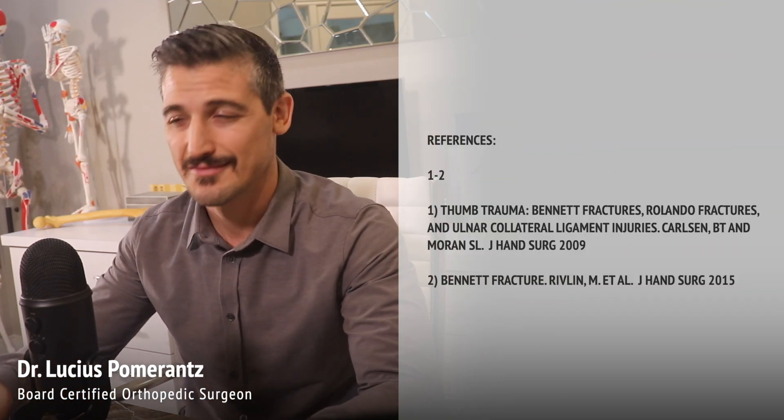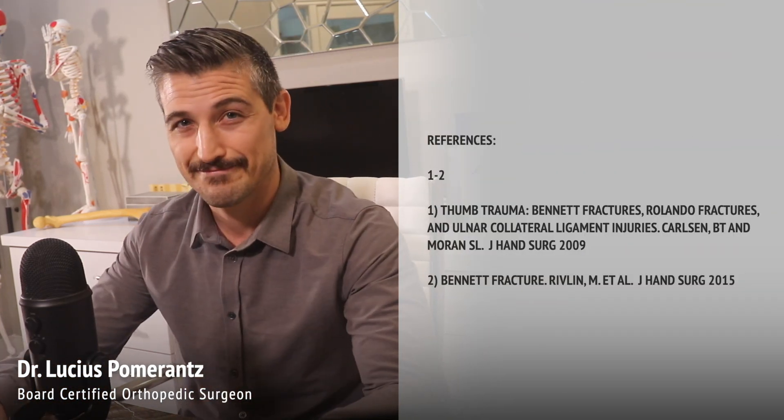I'm Dr. Lucius Pomerantz. Please share with your friends, like the channel, and subscribe. Thank you.